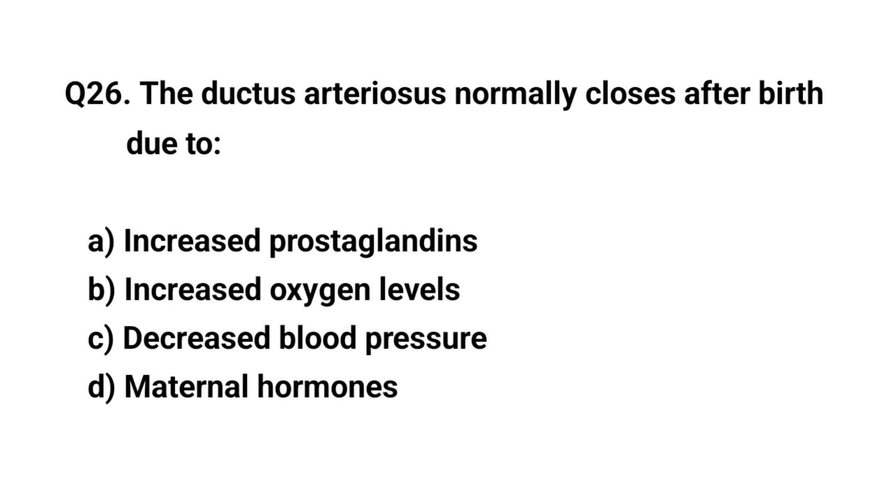Q26. The ductus arteriosus normally closes after birth due to? The right answer is B. Increased oxygen levels.